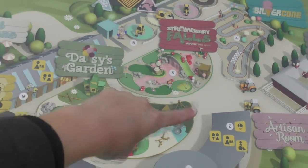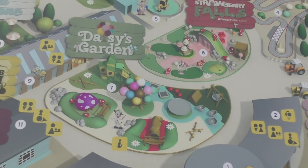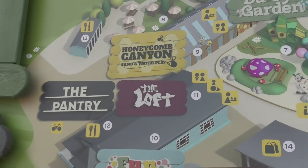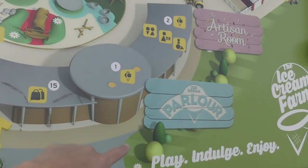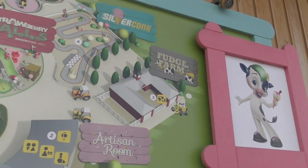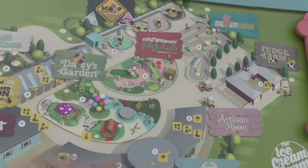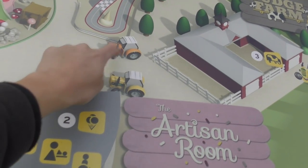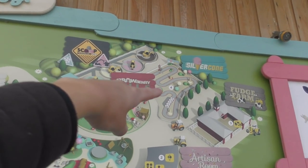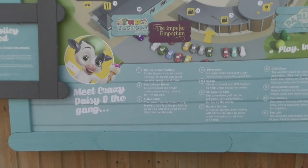Here's the entrance - you've got a couple of shops and it's set around a central courtyard area called Daisy's Garden, which I believe is a free play area with a big tree in the middle. You've got Strawberry Falls adventure golf, loads of different attractions all the way around - there's a restaurant, a couple of indoor kids' play areas, an ice cream parlor, Fudge Farm where Charlotte's going to see some goats, and what looks like a little race track at the back.